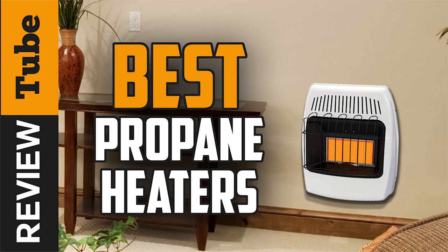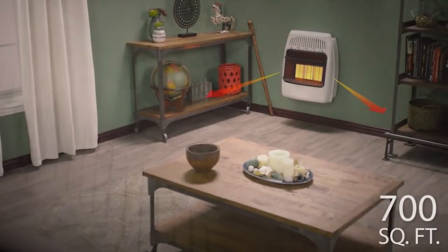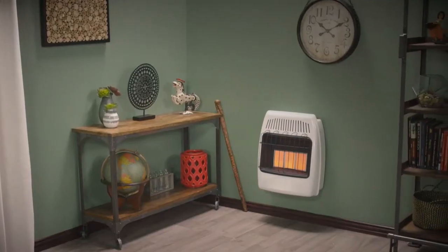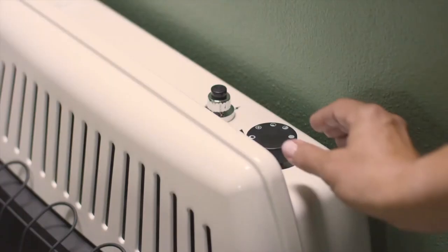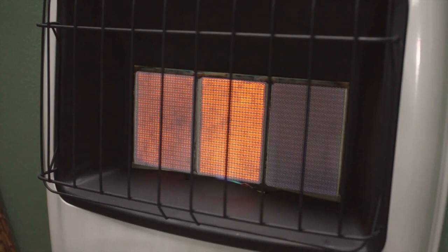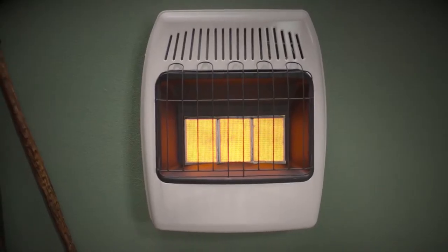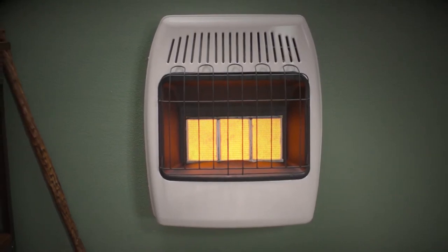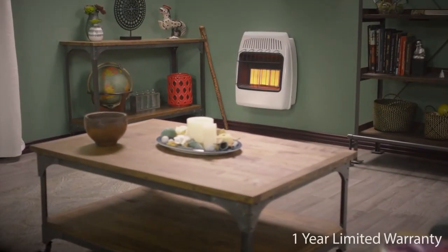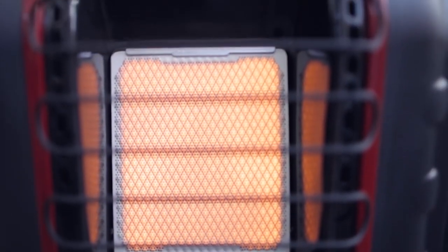The harsh frigid temperatures of this winter will have us looking for the closest heating source. Heating our homes and living spaces can sometimes be a challenge, whether it's finding something to heat the space evenly or finding a heating option that won't clean out your bank account. One option you might want to consider is a propane heater. There are many available brands out there and they are very effective at quickly and efficiently heating your space, and much cheaper than a natural gas option.